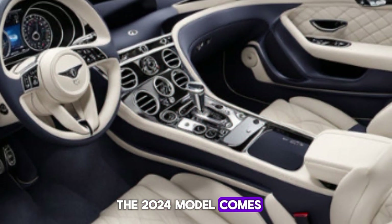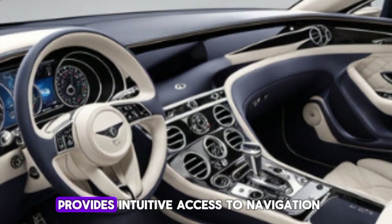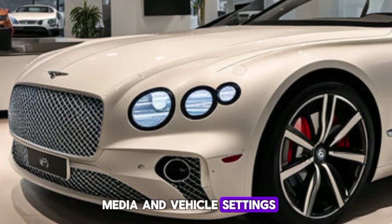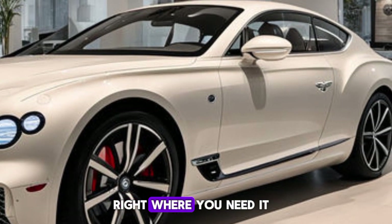The 2024 model comes with an advanced digital instrument cluster and a state-of-the-art infotainment system. The high-resolution touchscreen provides intuitive access to navigation, media, and vehicle settings, while the customizable driver display ensures all essential information is right where you need it.